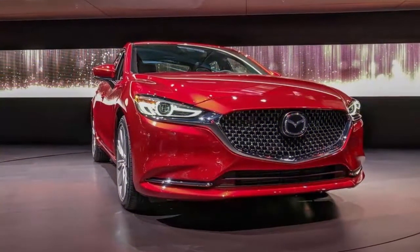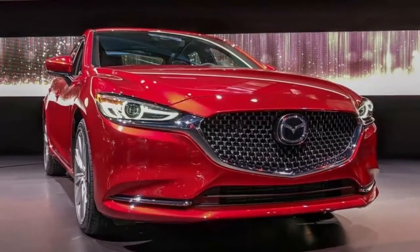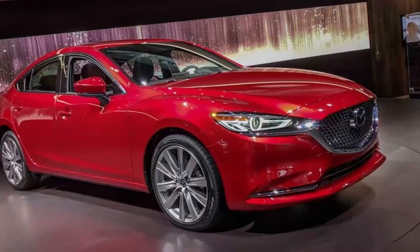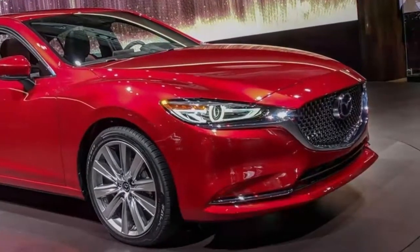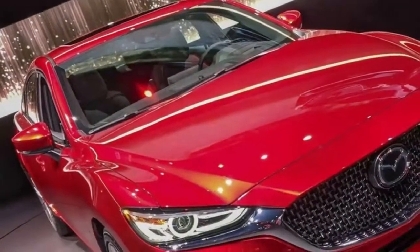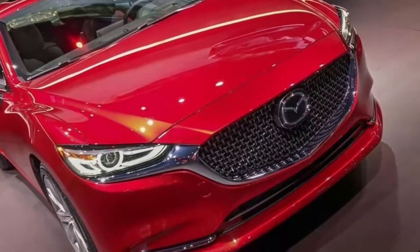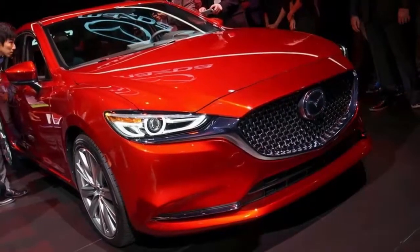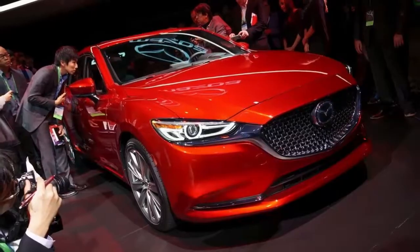The new Mazda6 will also continue to be available with a naturally aspirated 2.5-liter Skyactiv-G engine. However, it gains new cylinder deactivation tech for this generation, able to drop down to two-cylinder operation when coasting at moderate speeds. I'm told that the technology adds about 1 mpg across the board relative to the current model's 30 mpg combined rating. I don't think I've ever seen a four-banger pull this trick off before.